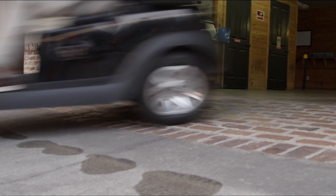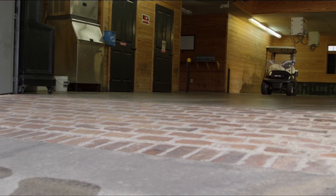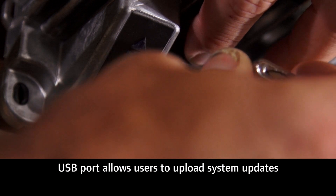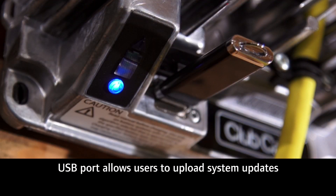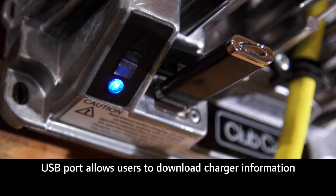You know those mornings when you send a car out and then discover it wasn't properly charged overnight? Never again. ARIC also talks to you — well, almost. Using a flash drive and a USB port, you can upload system updates so ARIC is always using the most advanced algorithms and data. You can also download charger information so your authorized Club Car technician can monitor and diagnose system issues.